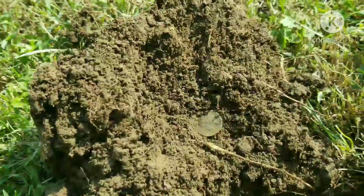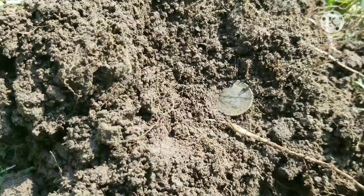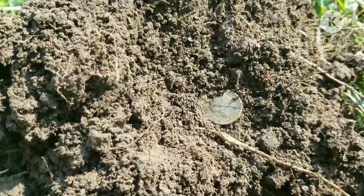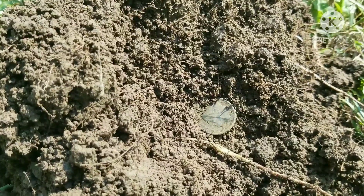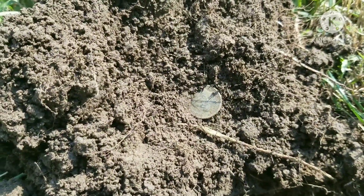Back with the next target — looks like another clad dime. Still can tell this yard hasn't been touched. You can see those coins are coming out within an inch to two inches deep, and that's it. Back with the next target.